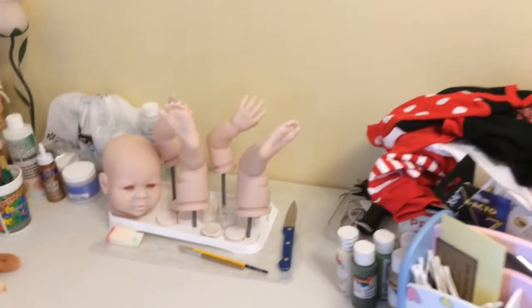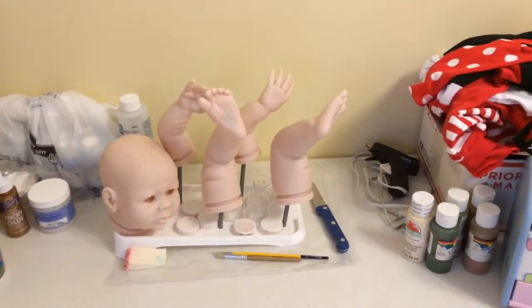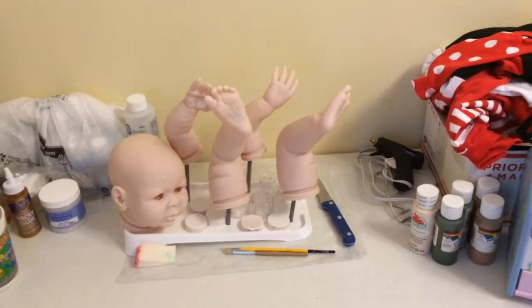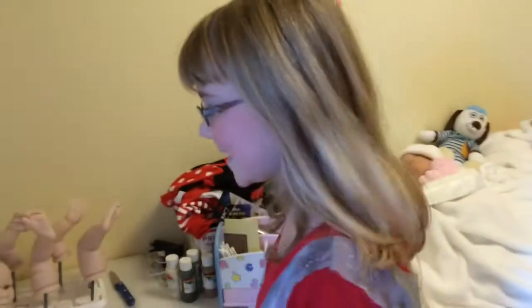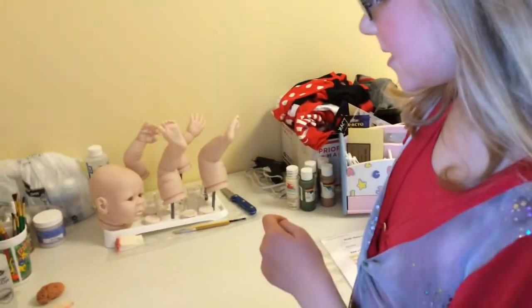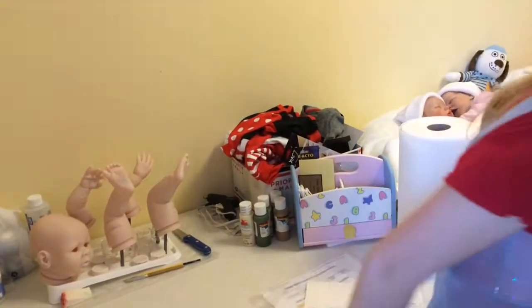And as you can see, I'm starting a new baby. My classes aren't too crazy this semester, so I'm excited to say I'm able to start a baby. And here's Goldie! This is Kinsey by Denise Pratt.